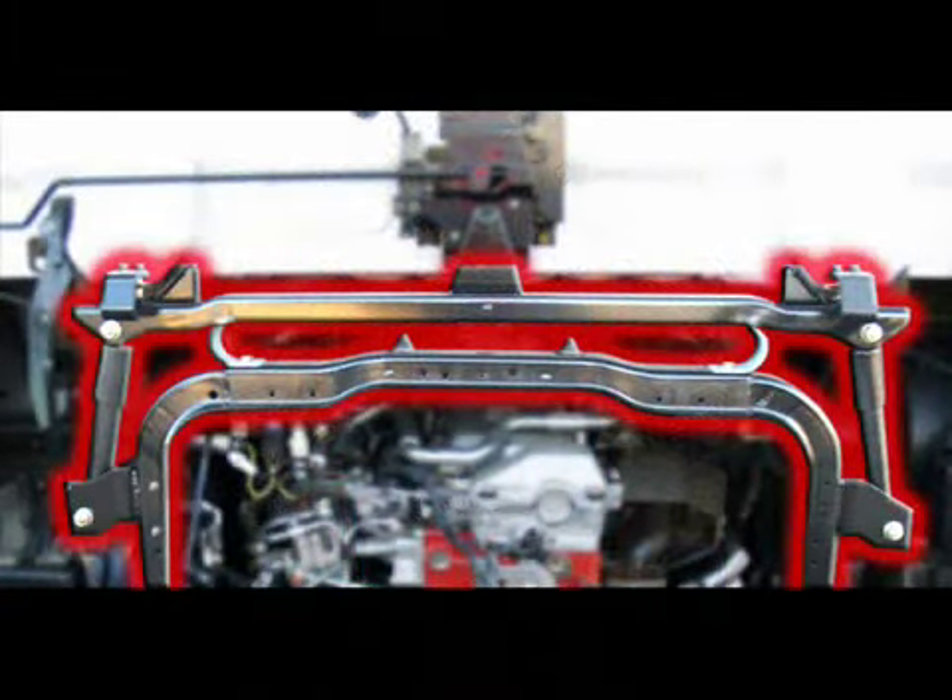Increased driver comfort is also a good reason to point out the UD trucks' unique dual cab suspension design. As you can see, the cab is supported first by a heavy duty leaf spring for horizontal resistance to road shock, and reinforced with dual shock absorbers on either side. This unique design creates a smooth ride for the ultimate in driver comfort.